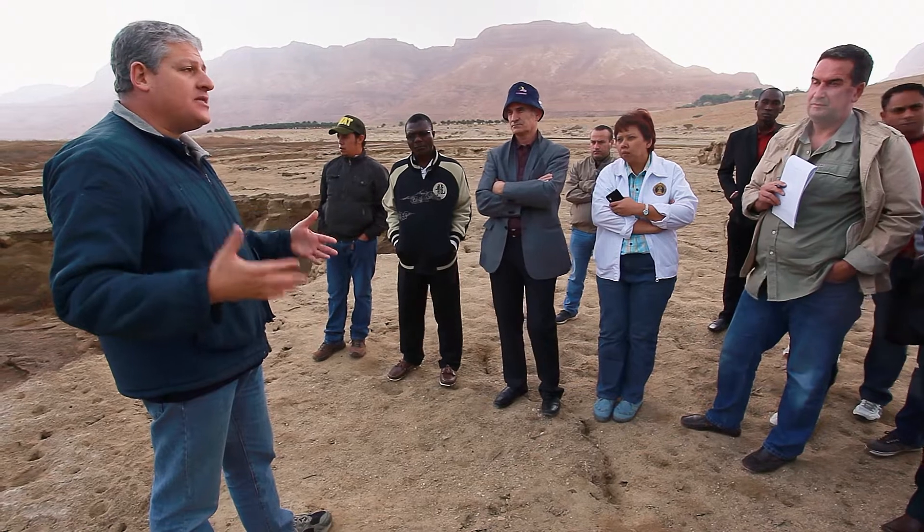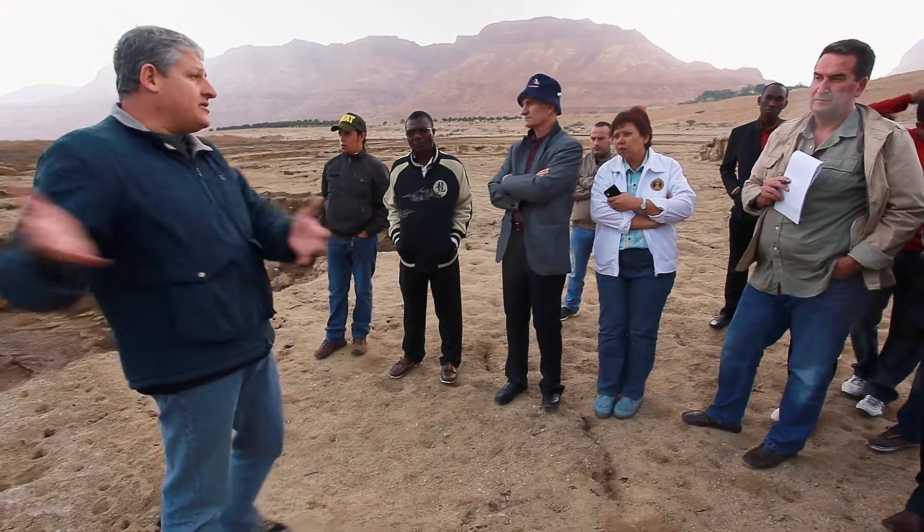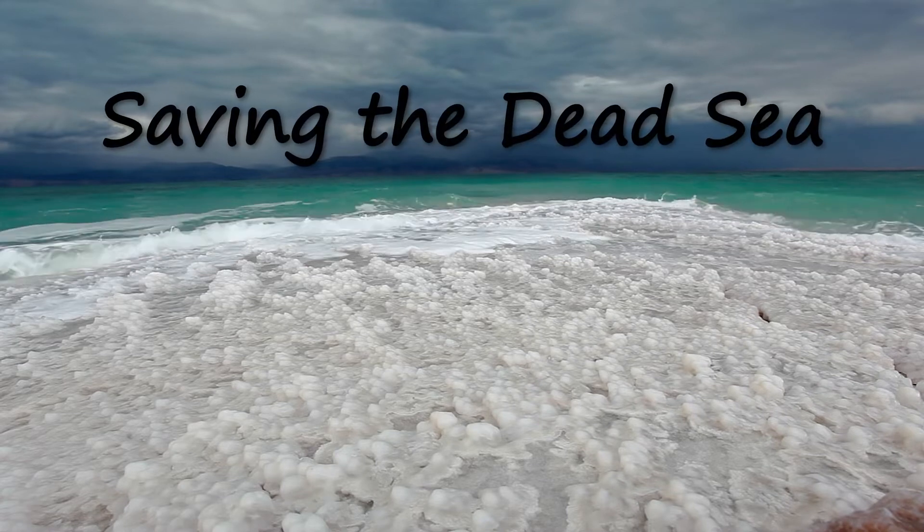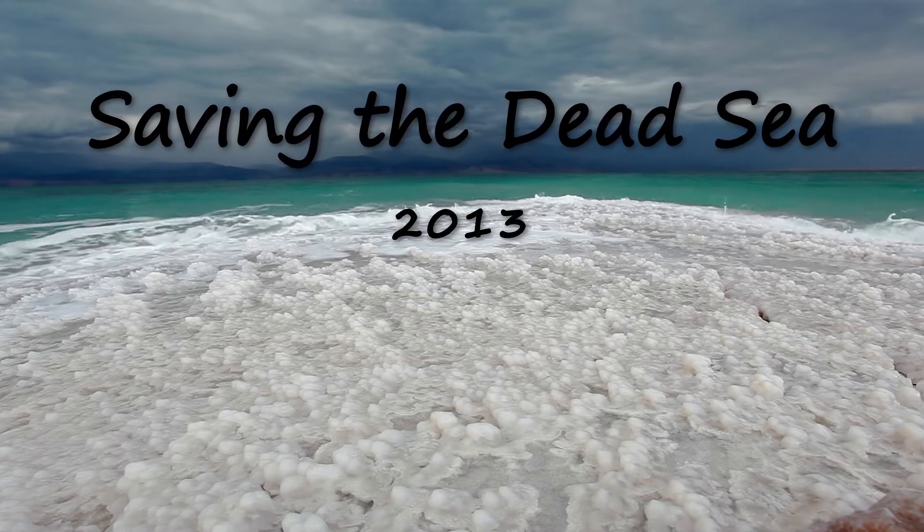The only thing at the moment that the governments actually agree on is how to save the Dead Sea. The reality is simple: we must do something. Because if we don't do anything, this is just going to get worse.